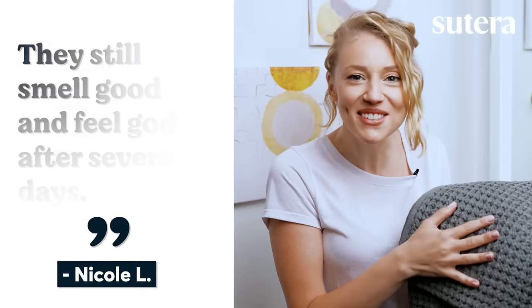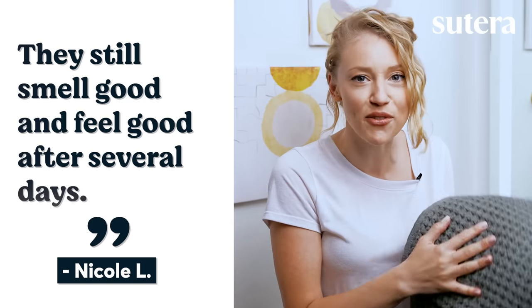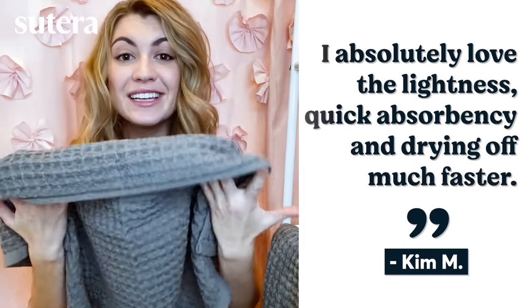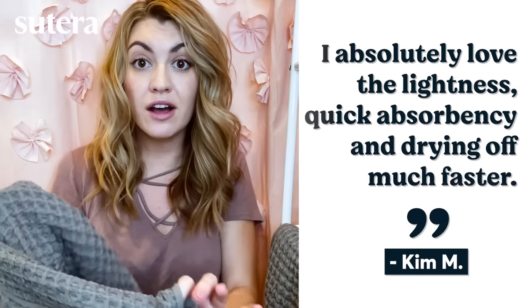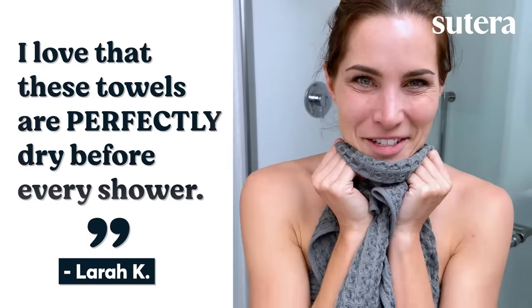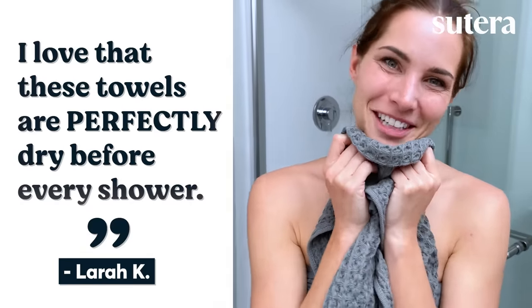And the reviews are in. They still smell good and feel good after several days — I love these towels. I absolutely love the lightness, quick absorbency, and drying off much faster. These have become my favorite. I love that these towels are perfectly dry before every shower.